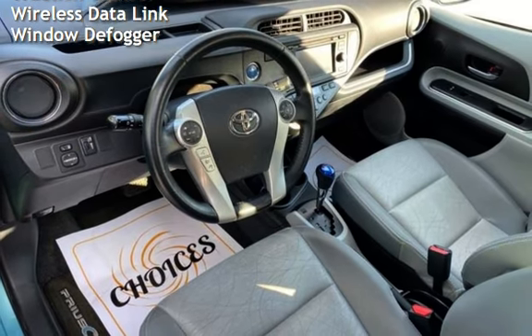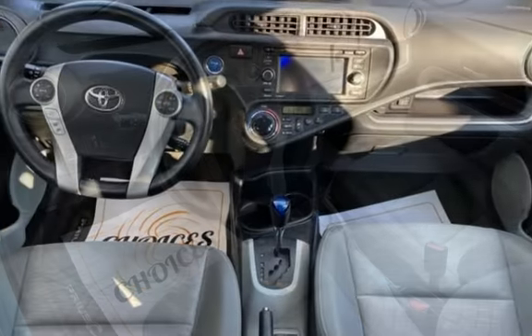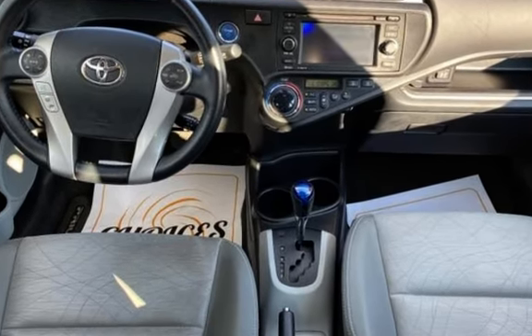Additional features include body-side reinforcements, child seat anchors, seat belt force limiters, power door locks, stability control, traction control, wireless data link, and window defogger.